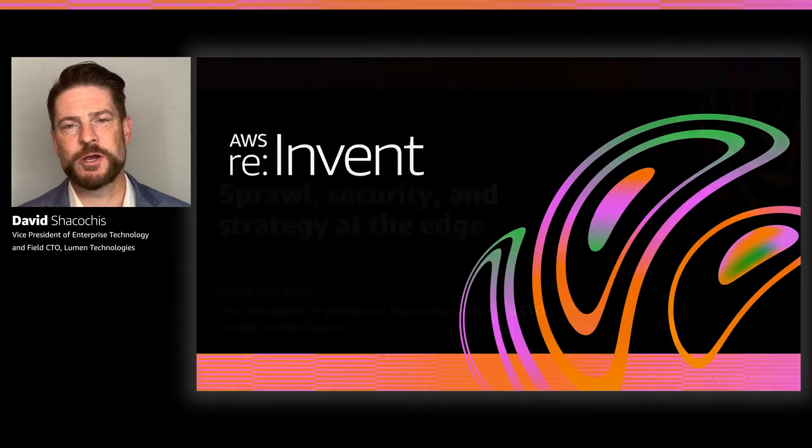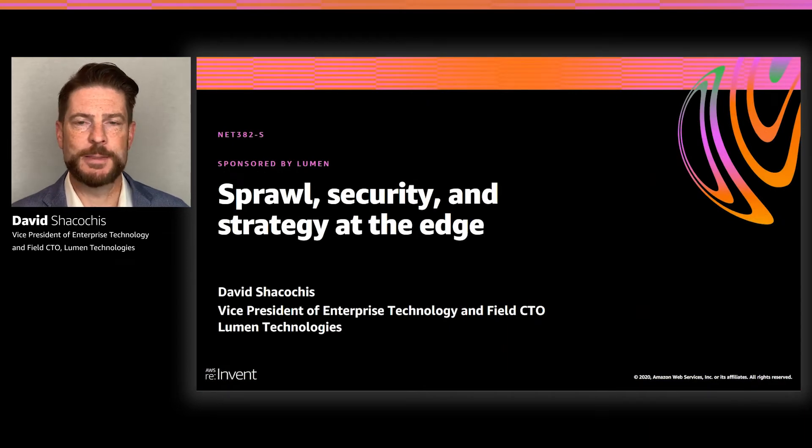Hi there. My name is Dave Shikochits with Lumen. And in this most distant, most abnormal of years, it's still great to be with you here at re:Invent 2020. We're excited to talk to you today about a great important topic that's starting to become more and more relevant in the enterprise, which is distributed applications and edge computing, and some of the patterns we're seeing play out on our network and within our work with Amazon Web Services.